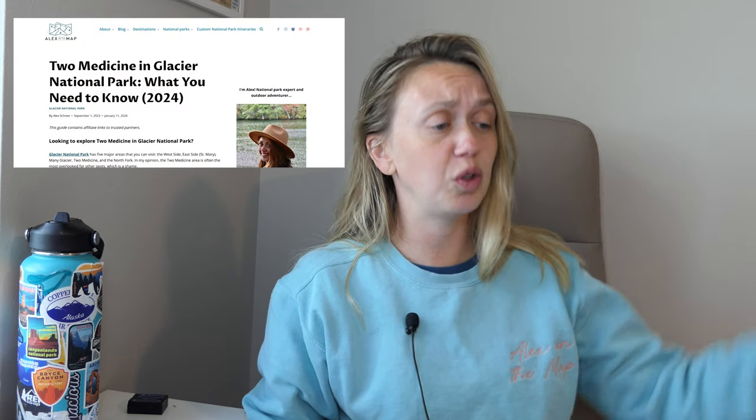I also have a blog post on this so you can check that out in the description below. It goes into a little bit more detail about why you should visit Two Medicine and what you need to know. First and foremost, I'm going to talk about the best things to do in Two Medicine and why you should add them to your list. Overall, I just think that it's one of the more beautiful areas of the park that most people don't know about.